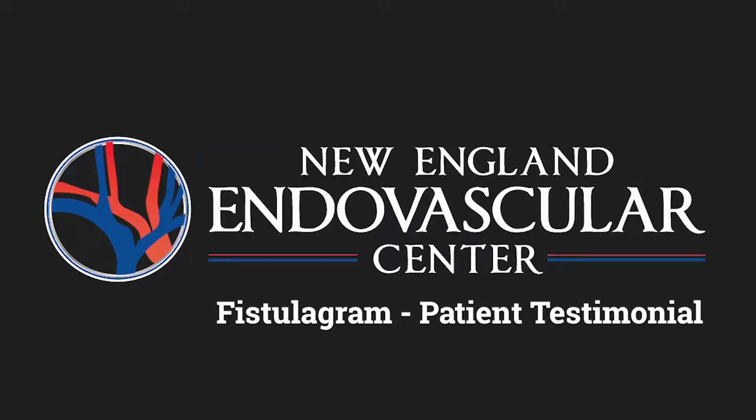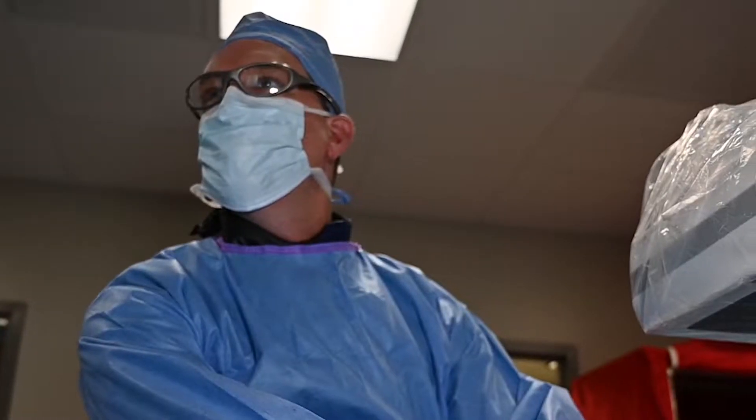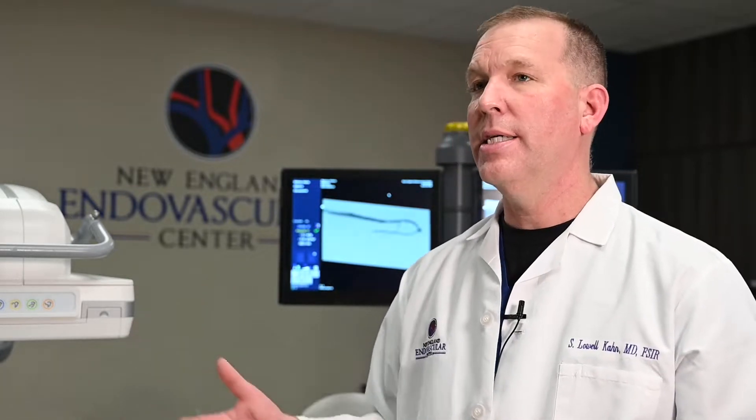What we do for a typical fistulagram is the patient comes in, they lie down on their backs on our table, they put their arm out on the table. We use an ultrasound machine to insert a small catheter into the fistula and we inject a dye, which under a live x-ray like this allows us to see the fistula.